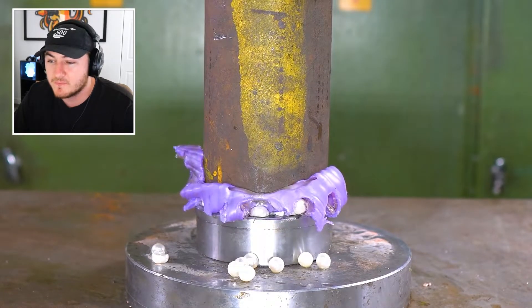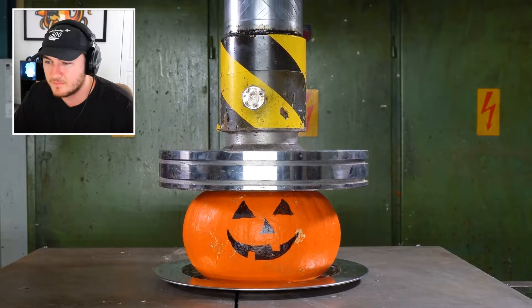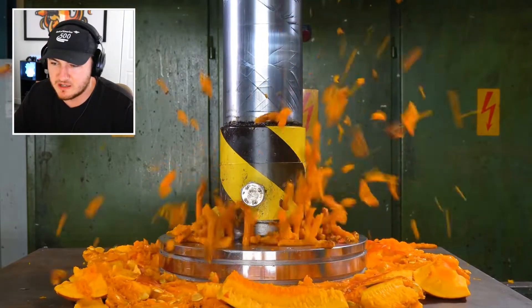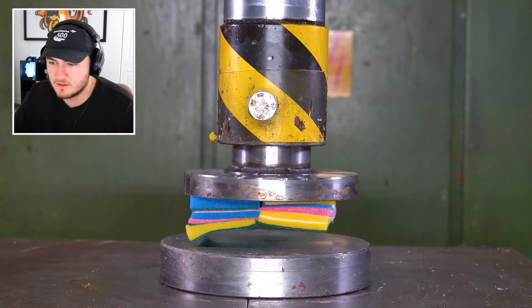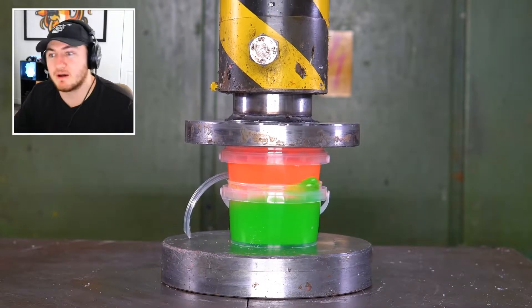The oyster is squishy and there's like juice in there too. We have a pumpkin — is that a real pumpkin? Yeah, it is a real pumpkin. It's gonna be mushy. I feel bad for whoever has to clean some of these things up.